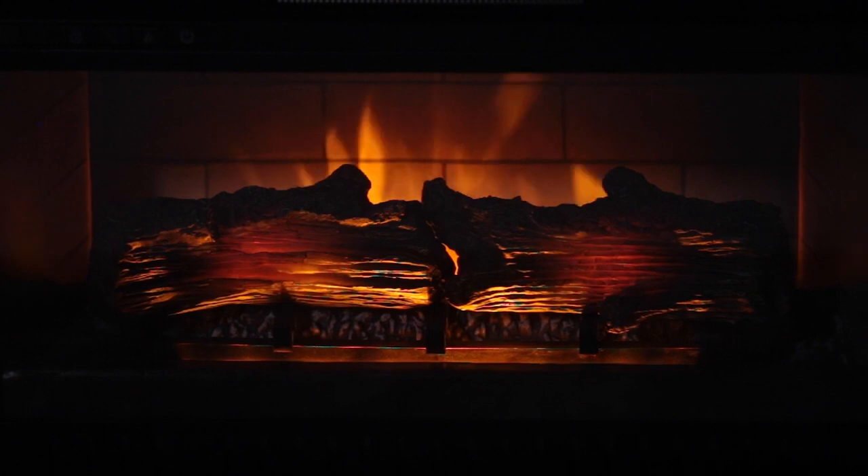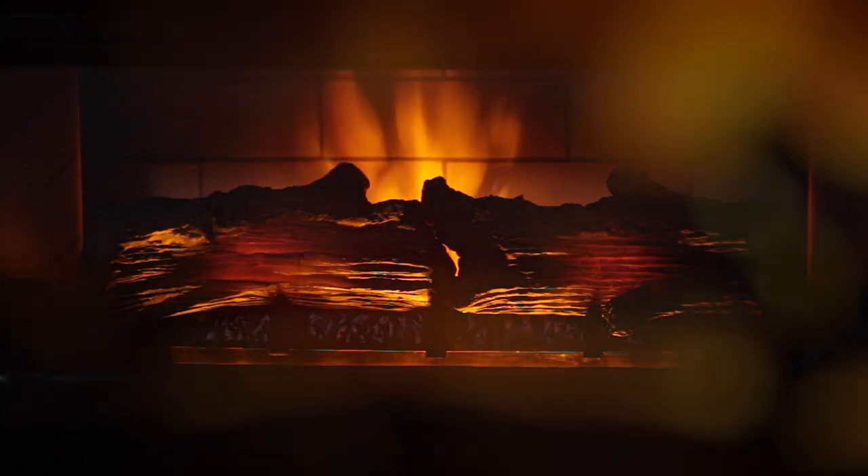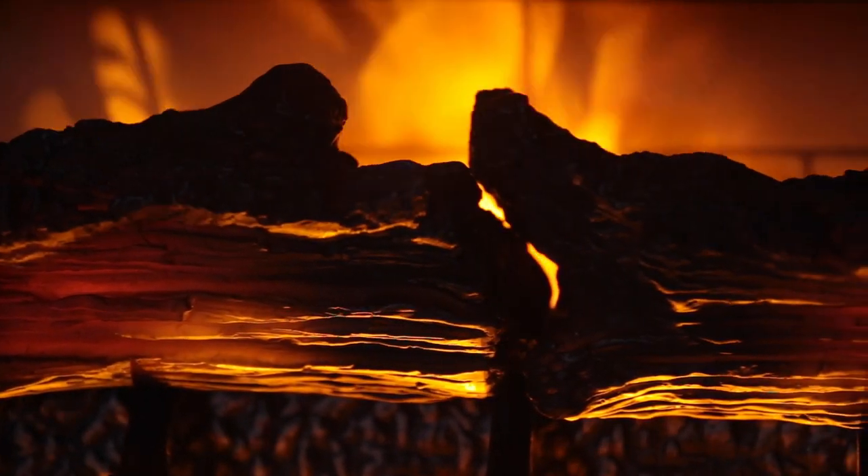Gather around the fireplace and experience the enduring warmth, lifelike flame and ember effects of quantum flame technology. Experience the ultimate in LED fireplace technology, available only in Whelan's electric fireplaces.